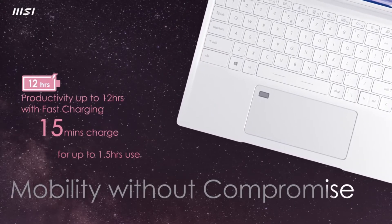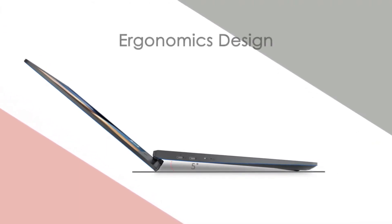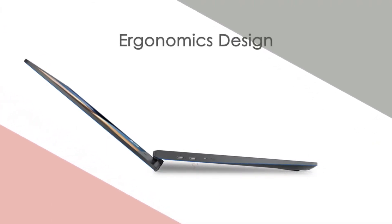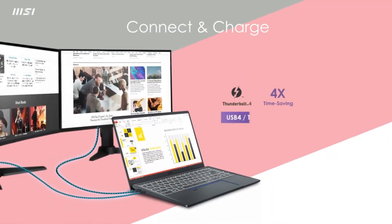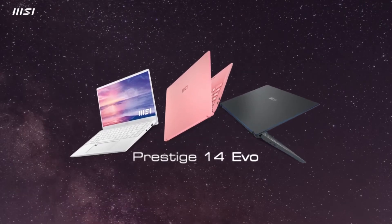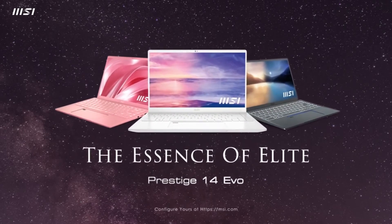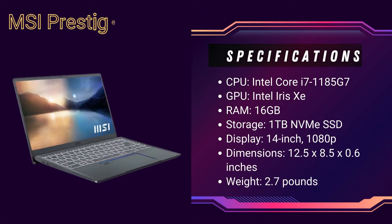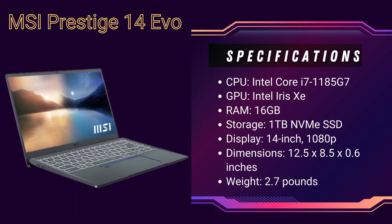The Prestige 14 EVO's title proved fitting as its 11th-gen Intel Core i7 CPU offered excellent performance in tandem with a battery runtime of nearly 11 hours. The integrated Intel Iris GPU isn't going to blow you away when it comes to gaming, but it will help out with content creation tasks. The Prestige 14 EVO proved particularly useful for transcoding 4K video, and pre-installed photo and video editing apps indicate that MSI also see this as a content creator-friendly machine. While it might lack the power of a true creator-class laptop, its portability and performance would make it an ideal notebook for editors with mid-tier needs.